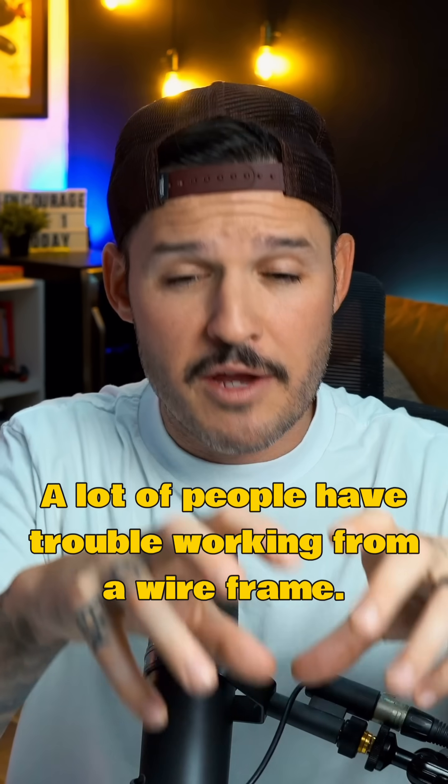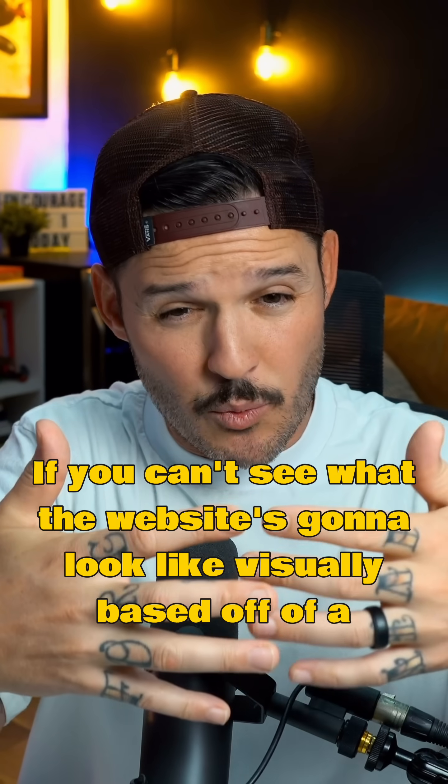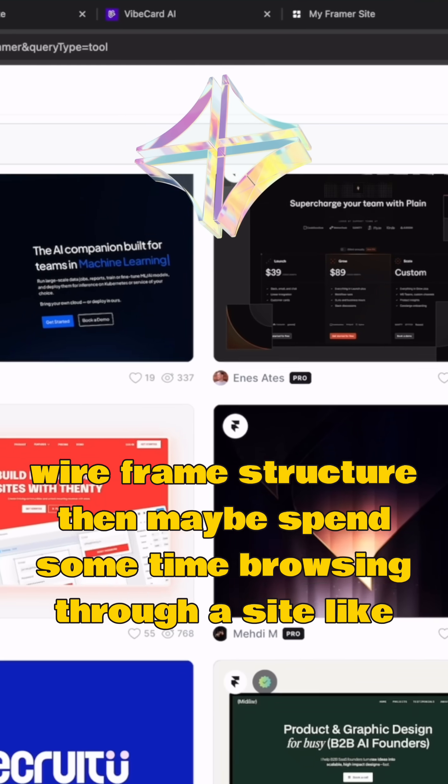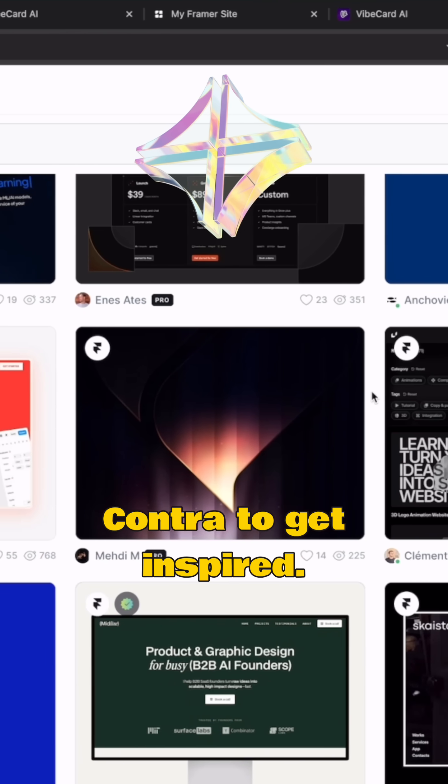A lot of people have trouble working from a wireframe. If you can't see what the website's going to look like visually based off of a wireframe structure, then maybe spend some time browsing through a site like Contra to get inspired.